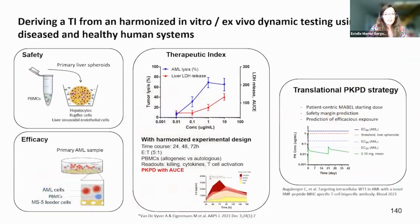This led us to derive a therapeutic index. From a safety perspective, we used primary liver spheroids in a harmonized experimental design. For efficacy, we used primary AML samples. By applying this harmonized experimental design, we could evidence a therapeutic window, and with a translational PKPD modeling strategy, we defined that our efficacious range would fall where effects on hepatocytes would be only very minimal.